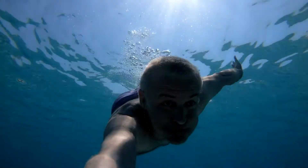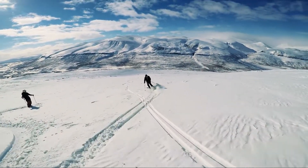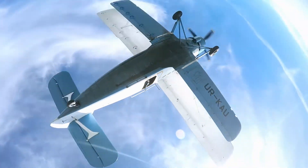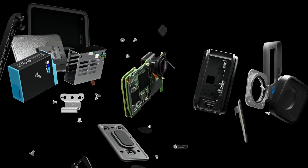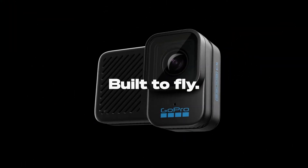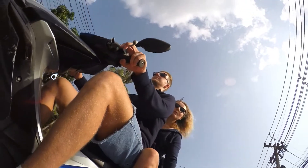The latest generation of this popular action camera is easy to use, compact, and records video at 5.3K60. It features front LCD and rear touch screens, 23MP photos, 1080p live streaming, webcam functionality, and stabilization.